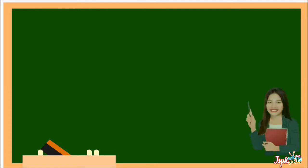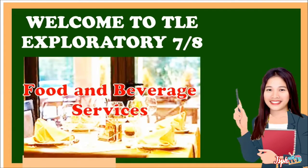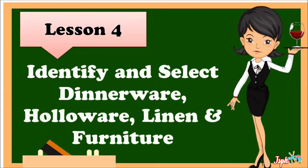Welcome to Tilly Exploratory 7 and 8. Today, we will continue our topic in Food and Beverage Services. Lesson 4: Identify and Select Dinnerware, Hollowware, Linen, and Furniture.